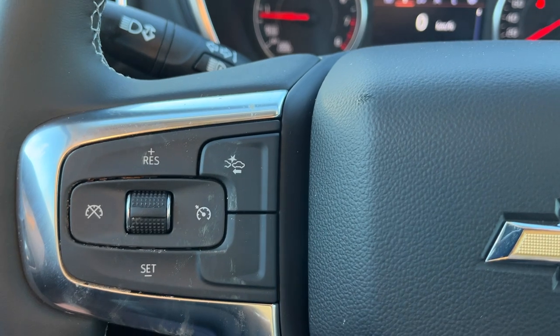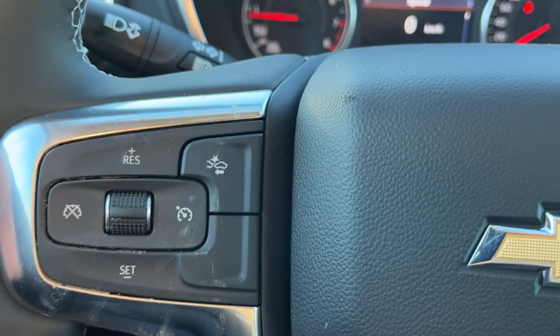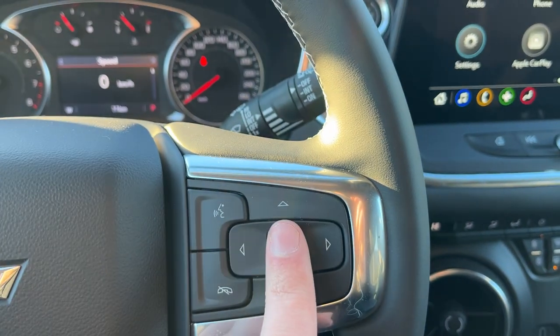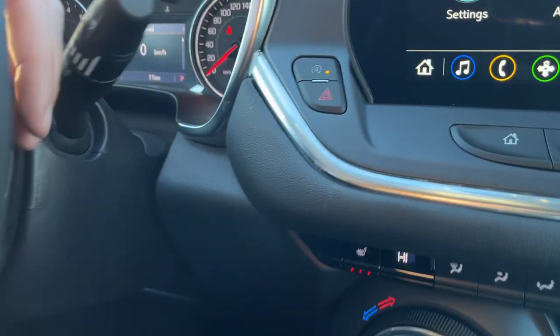Moving down to the left-hand side of the steering wheel, we have cruise settings, our forward collision alert, as well as audio controls behind. On the right-hand side, we have voice recognition, hands-free controls, controls for the display cluster information system, and more audio controls behind.